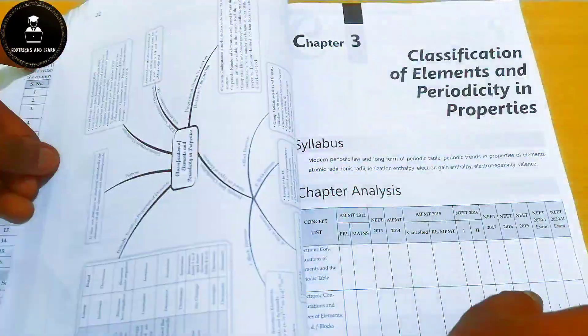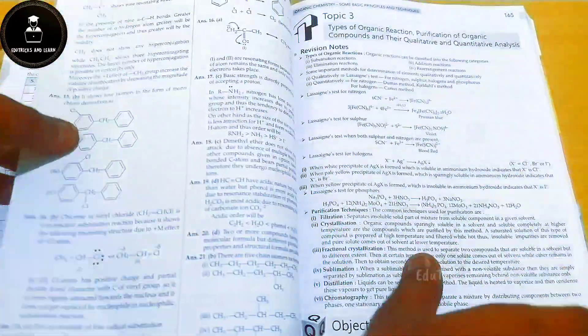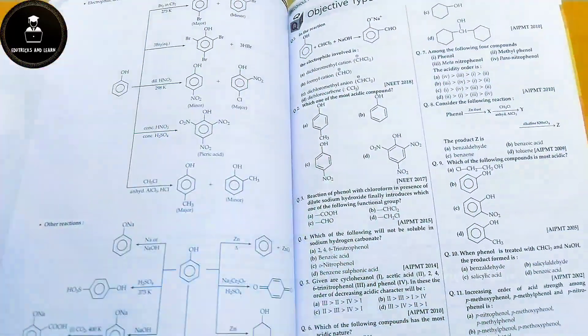In chemistry, all questions are completely based on previous year NEET questions. Inside the revision notes they have covered all important things — tabulations and formulas for physical chemistry, and for organic chemistry they have given complete mechanisms, complete reactions, and naming-reaction based questions. QR codes linking to videos are also included in both biology and chemistry.